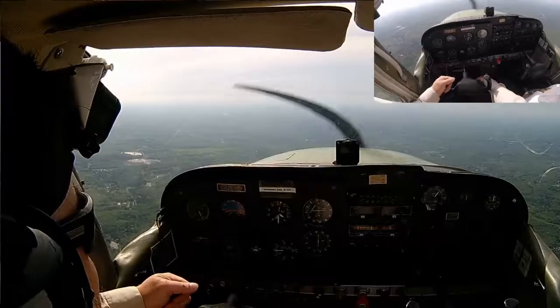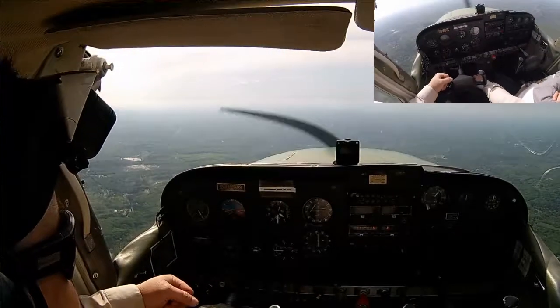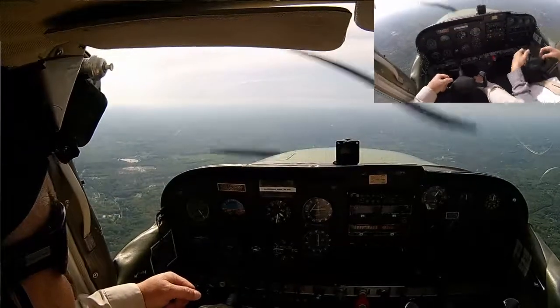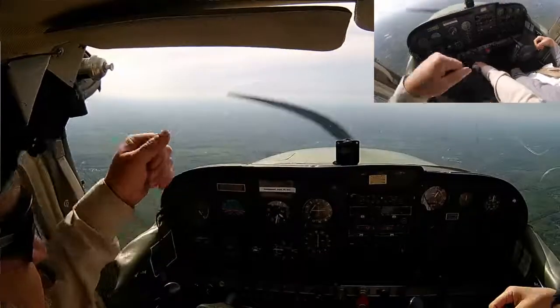I'm going to demonstrate, just as a reminder, the approach to landing stall, and then I'm going to talk you through once. So it's my airplane? Okay.